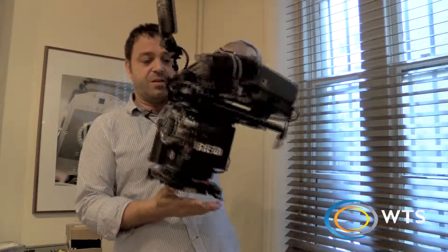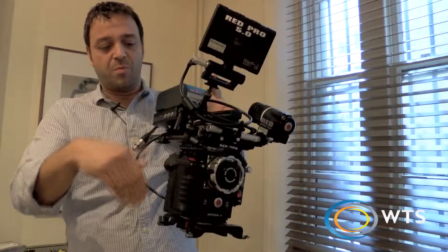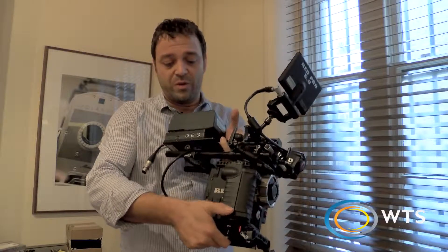In its current configuration, it's still relatively compact. We leave the side handle on by default so that you can strip it down easily and shoot DSLR style if you really want to. That's obviously completely removable as well.